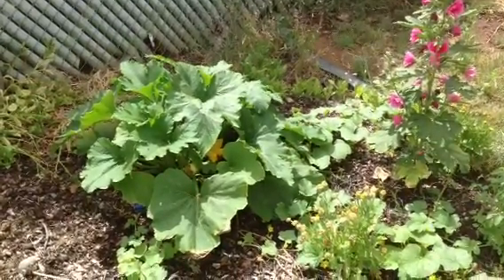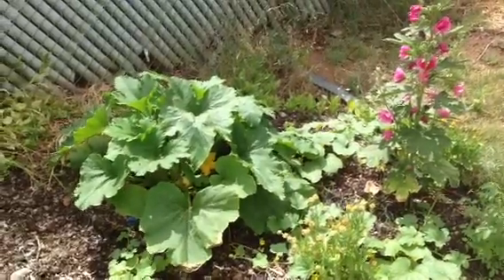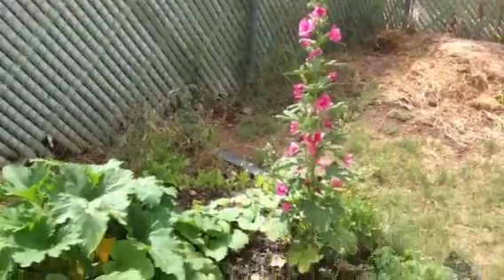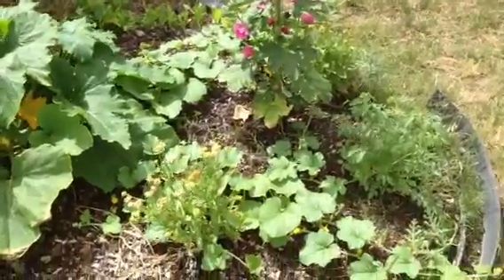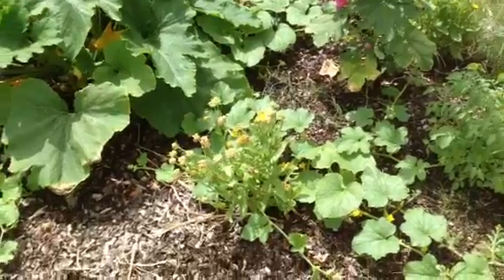Today is Memorial Day, so it's May 27th, and I want to show you what my garden looks like. This is the stuff I planted in March — I've got hollyhock here, and if you look down here you can see some of my vines. Usually I trellis these up, but in my backyard there wasn't really a good way to trellis.